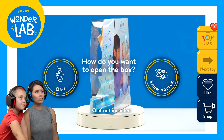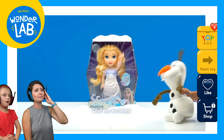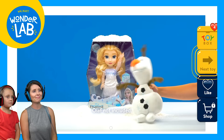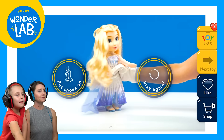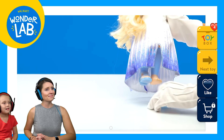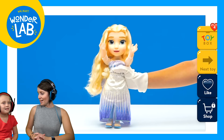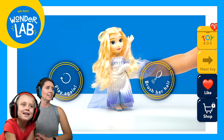Girls, you doing okay up there? How do you want to open the box — Snow Vortex or Olaf? That's Olaf. Okay, put shoes on. Ta-da! That's an Elsa doll. I love it. We're adding it. Hit heart. Heart. And that's it.